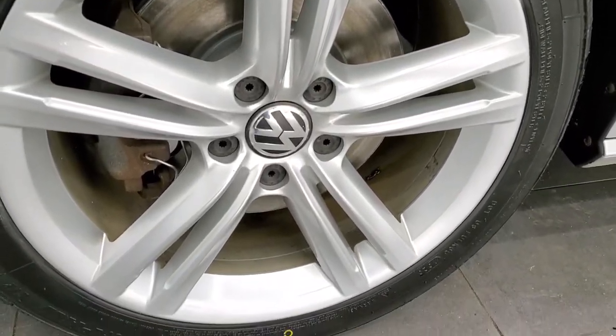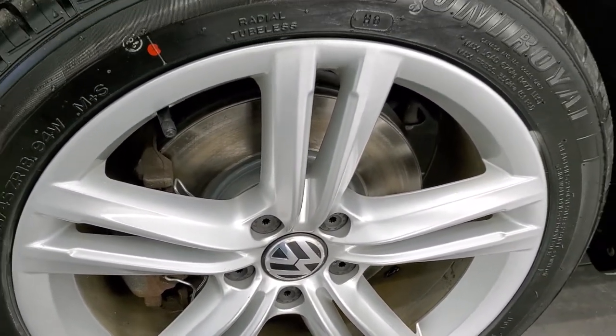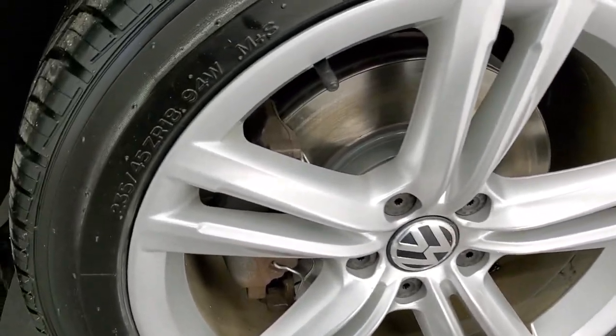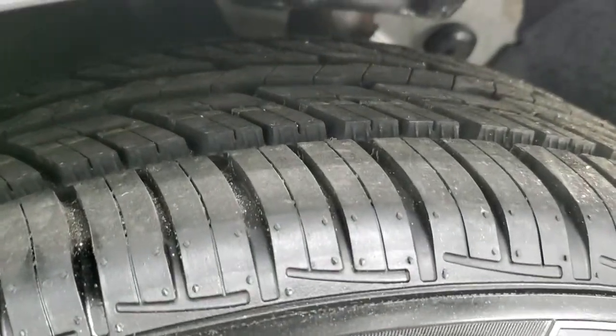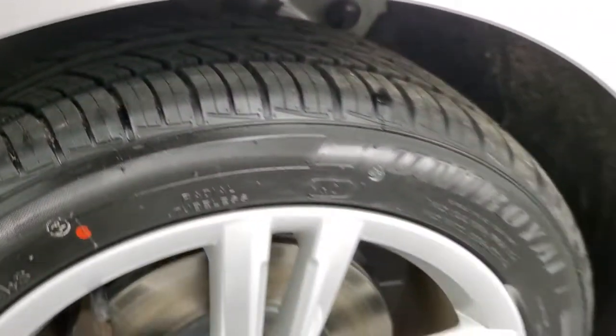It comes with the 18 inch painted alloy rims. Brand new front brakes on the front — we put those on in our safety inspection. It has Uniroyal Tiger Paw 235-45 ZR18 tires, and these tires are brand new all the way around. We put those on in our safety inspection as well.